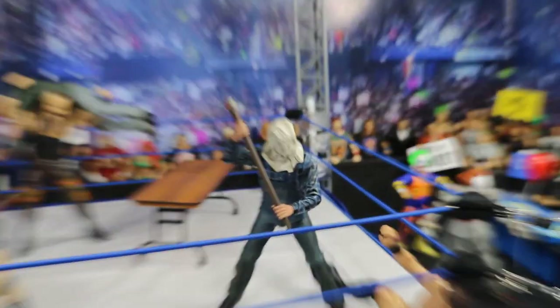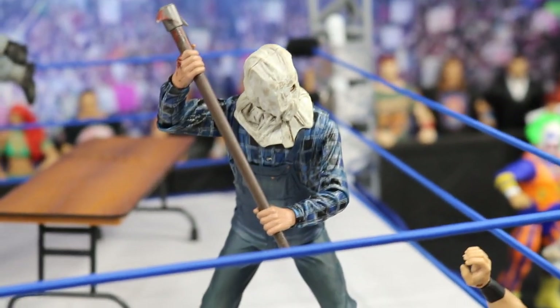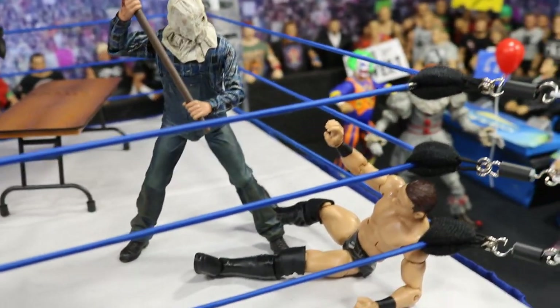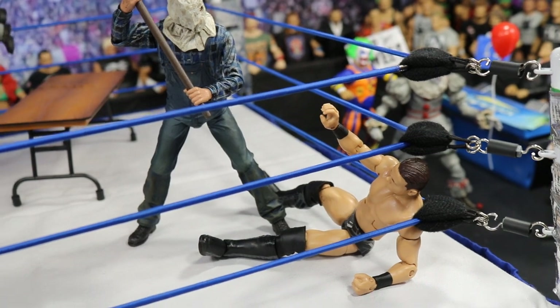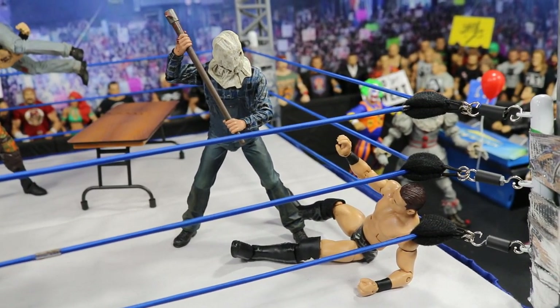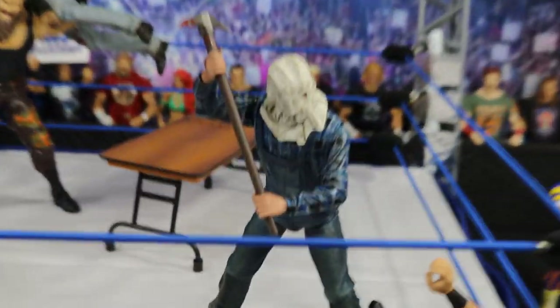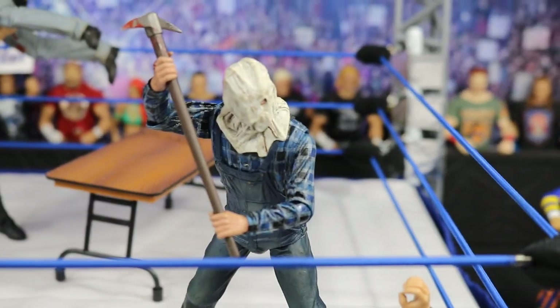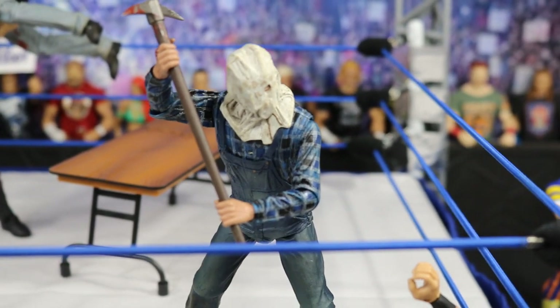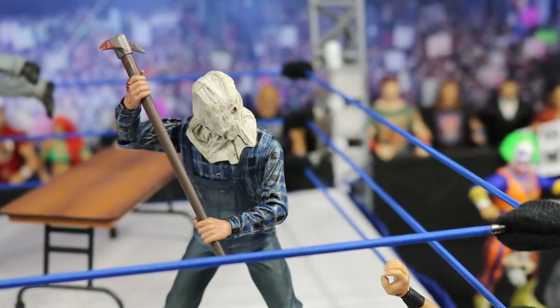In the corner we have the Part 2 Jason — a pretty new figure we didn't have in the last setup. He's got that pickaxe and he is about to chop up the Miz. The Miz is in the corner just waiting to die because Jason's got that pickaxe and he's about to bring it down. This is Jason's first look in his own movie — he's got the bag on his head with the one eye cut out. Pickaxe looking good, that's a great figure. Look at that detail in the flannel. NECA always knocking it out of the park with these figures.